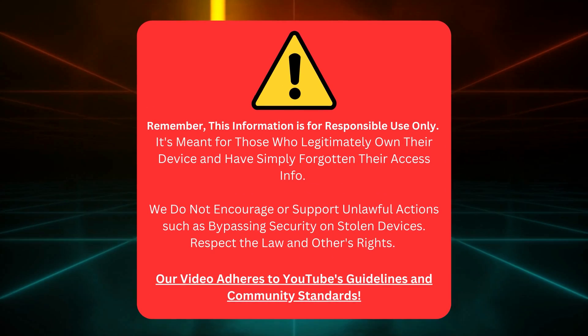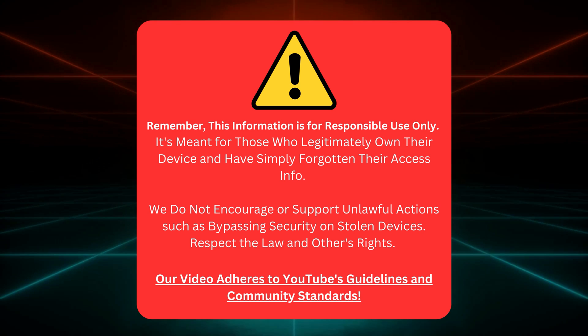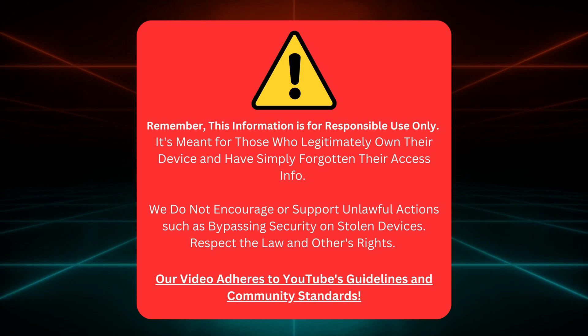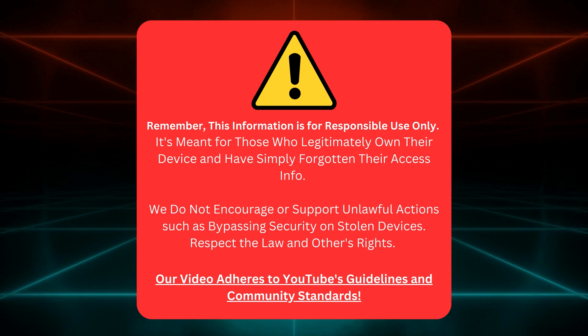Just a quick reminder, folks. This guide is for people who genuinely own their device but have somehow lost their access info. We're not here to help anyone mess with stolen devices or do anything against the law. So let's respect everyone's rights and stick to YouTube's rules.